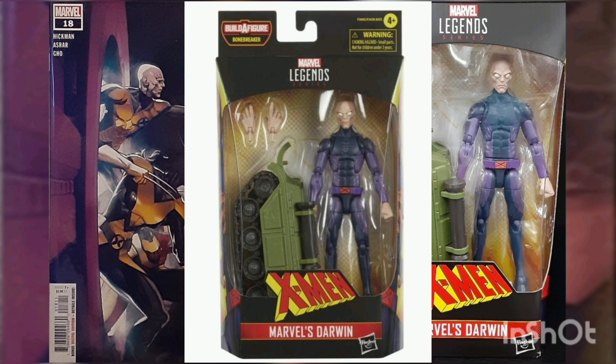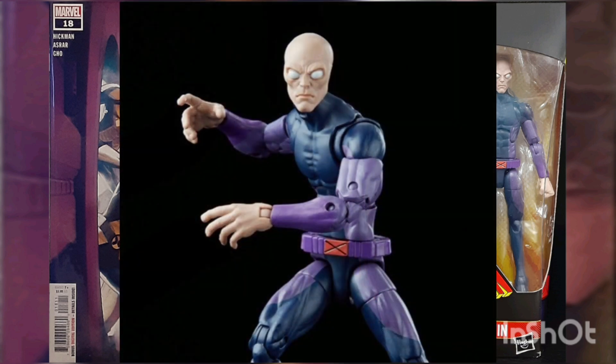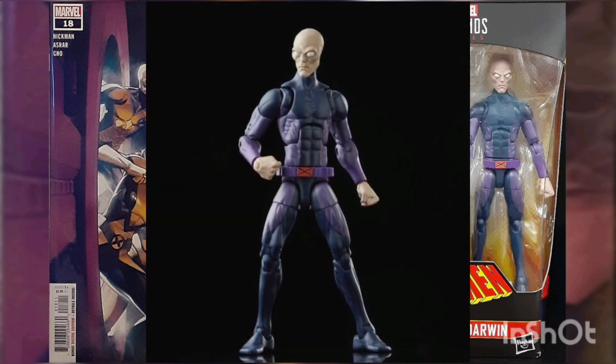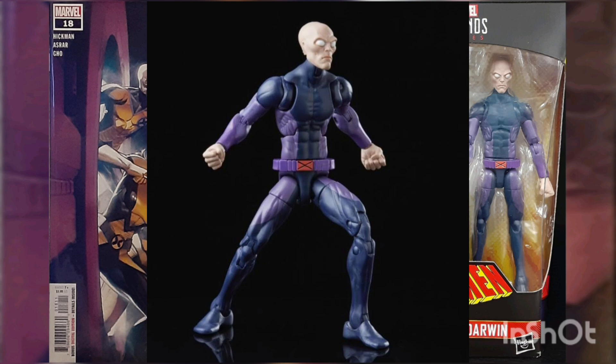True to his name, Darwin has the power to adapt against any threat — from searing volcanic heat to the cold vacuum of space. This Marvel action figure is based directly on the X-Men comic series, designed with premium articulation for advanced posing and displayability.